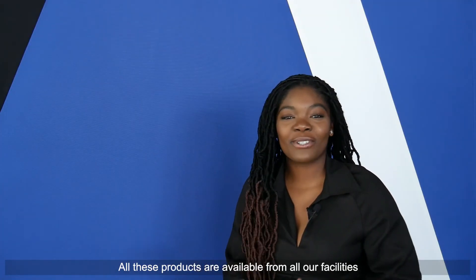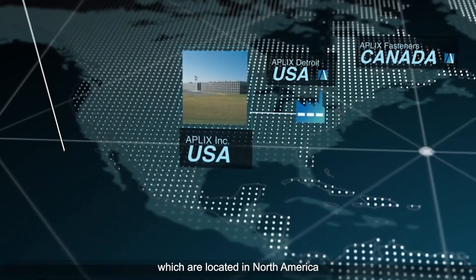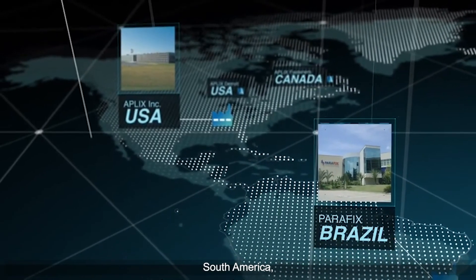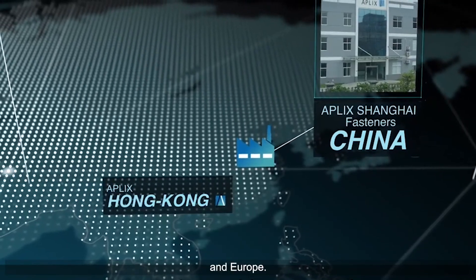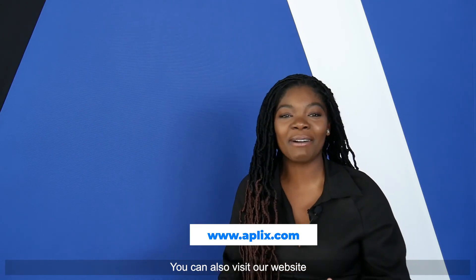All these products are available from all our facilities, which are located in North America, South America, Asia, and Europe. You can also visit our website at www.applix.com.